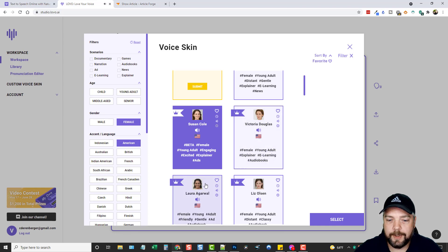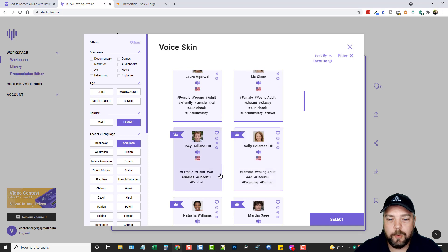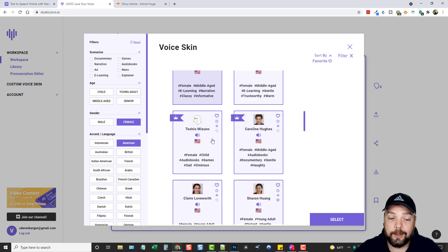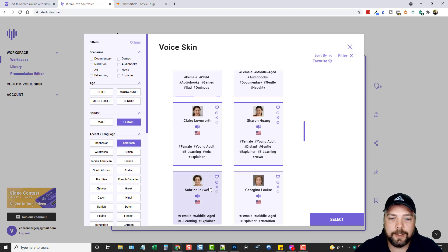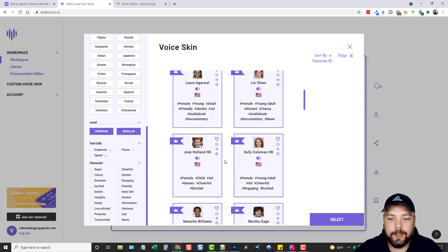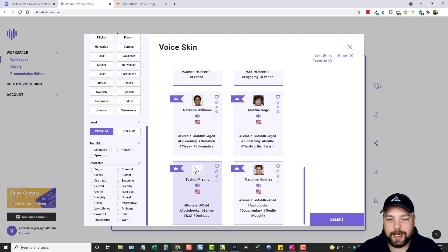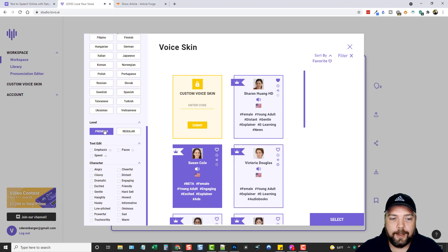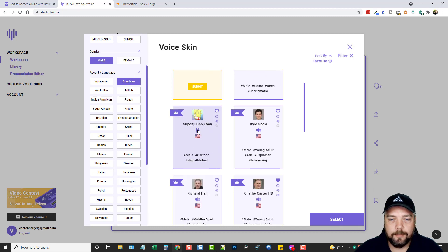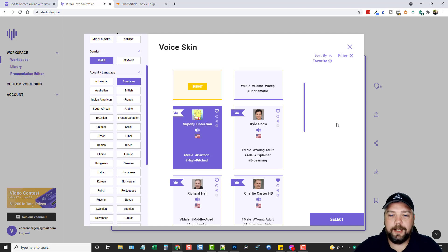Susan Cole is probably my favorite for the female voices. Some of the others sound a little robotic. You can see a little crown icon — that crown means these are premium voices, which are going to be the better ones. The ones without it are regular voices. There's even one with a ghost icon, which is kind of neat if you do different types of stories for kids or something — 'Are you looking for the perfect voice?' — and there are different male options too.